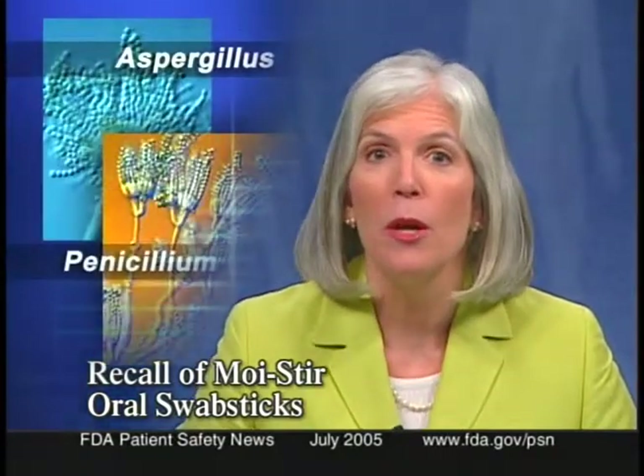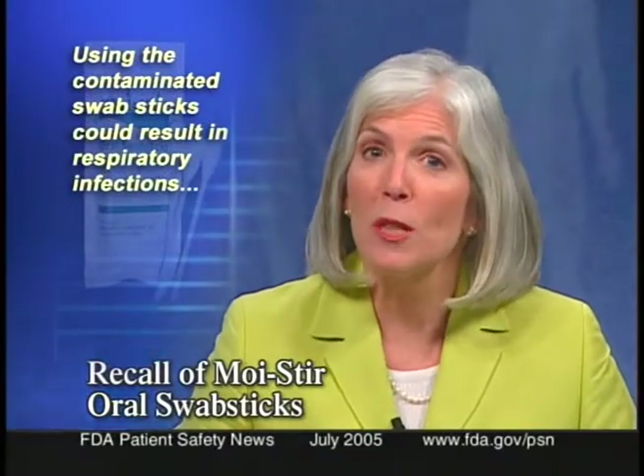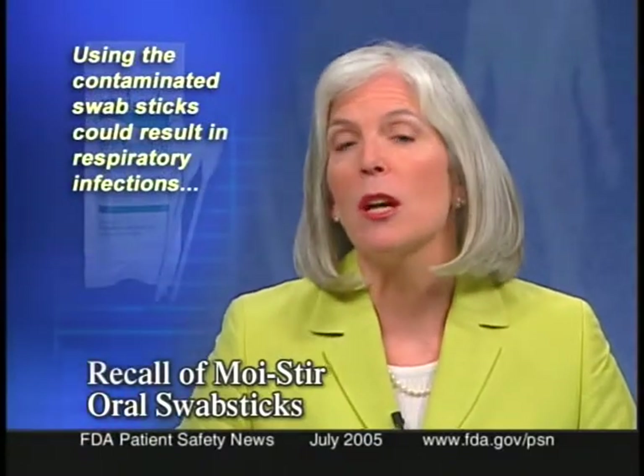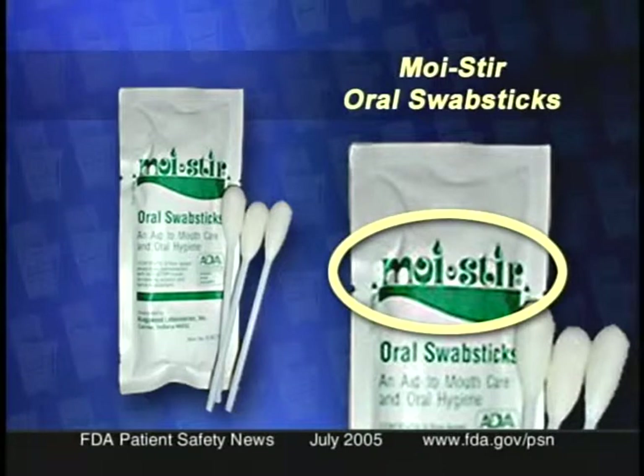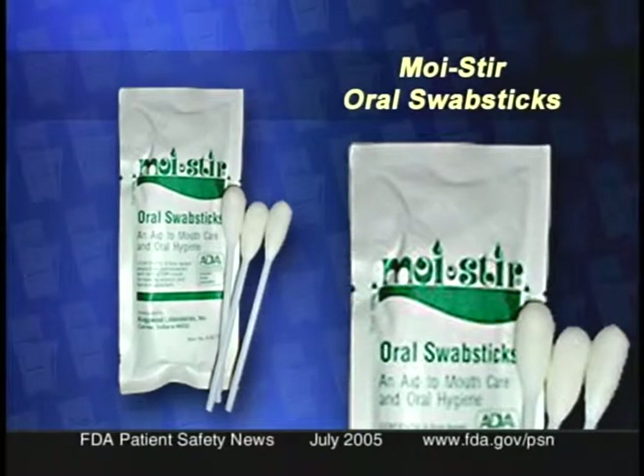Kingswood Laboratories is recalling its Moisture Oral Swab Sticks because the product may be contaminated with molds, including Aspergillus and Penicillium. Using the contaminated swab sticks could result in respiratory infections, especially in patients with compromised immune systems. These swab sticks, used to moisten the mouths of patients, were distributed to hospitals, wholesalers, pharmacies, nursing homes, and medical and dental offices, with some given as free samples. They are packaged as three sticks in a white foil pouch with 'MOISTER' in green letters.